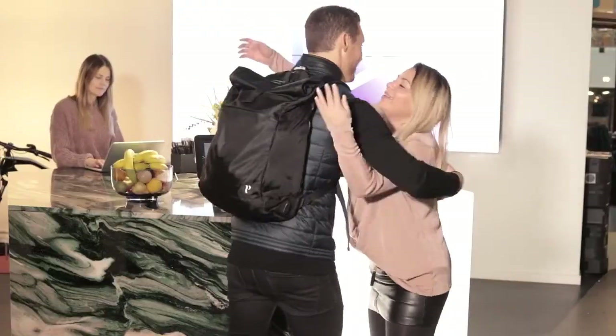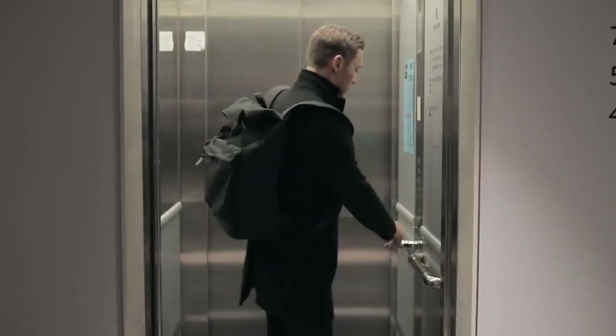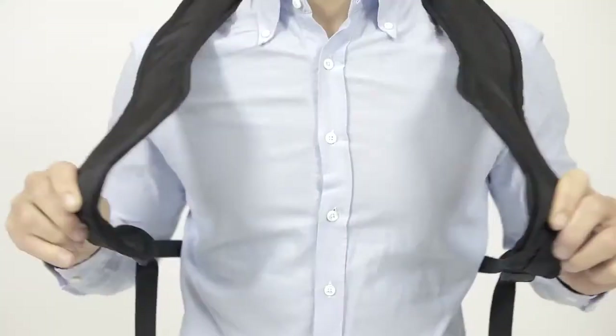Finally, a perfect posture, a healthy back, and a relaxing walk can be enjoyed with the Posture Vertical Backpack.